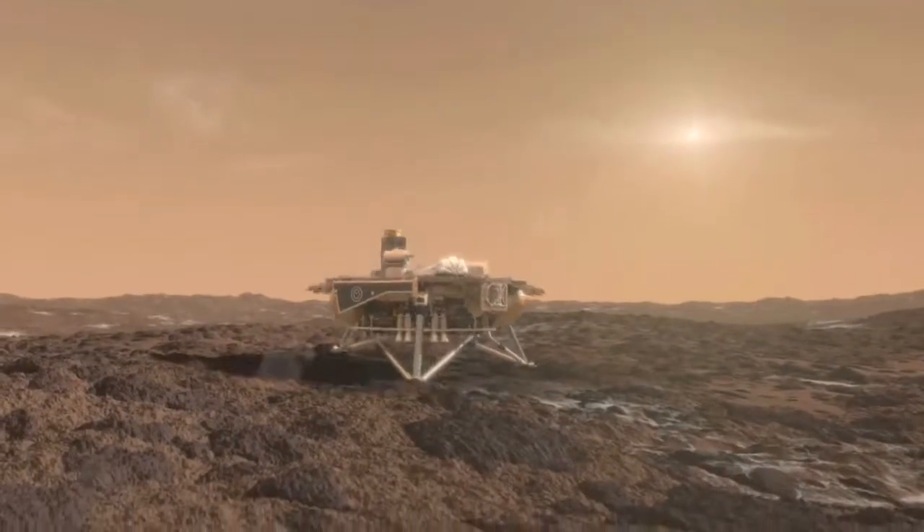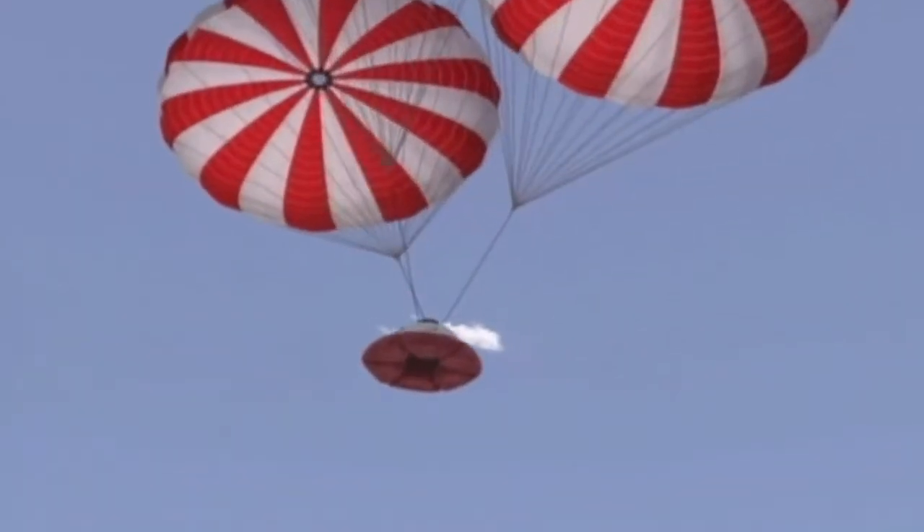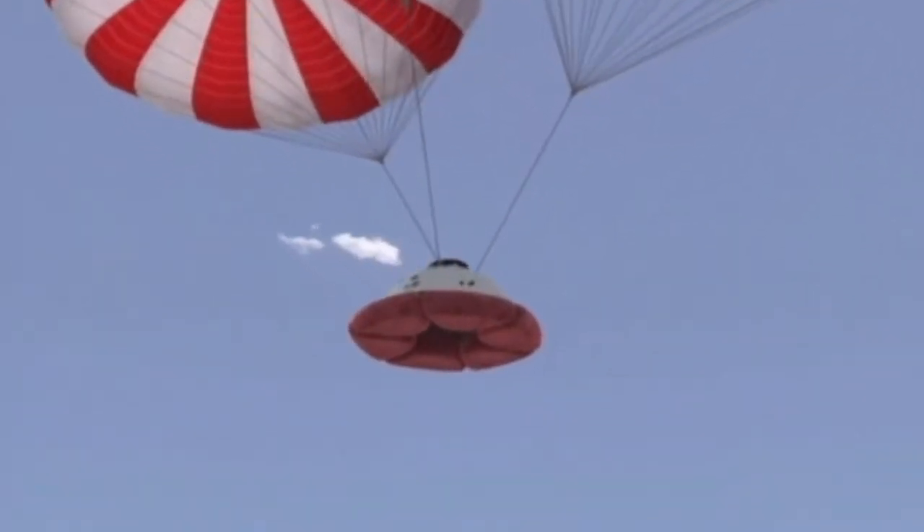Before we jump into NASA's new HIAD project, let's first take a few minutes to talk about how we've been getting spacecraft into planetary atmospheres for over the past 70 years. The average person probably doesn't spend much time thinking about how spacecraft land on other planets or even how they land back here on Earth. But it is extremely challenging to get this process right.